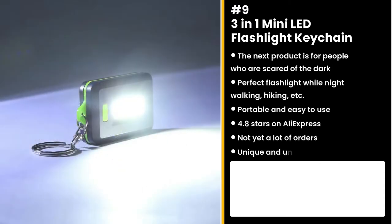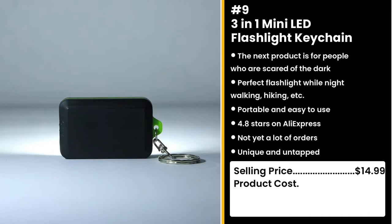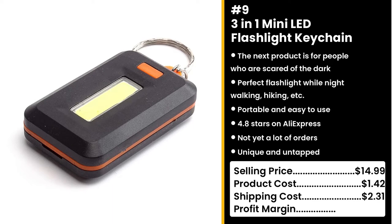Cause who carries a heavy flashlight anymore? That was so 2021. You could sell this for $14.99 while the product costs only $1.42. Shipping is $2.31, so you're looking at a good profit margin of $11.26.